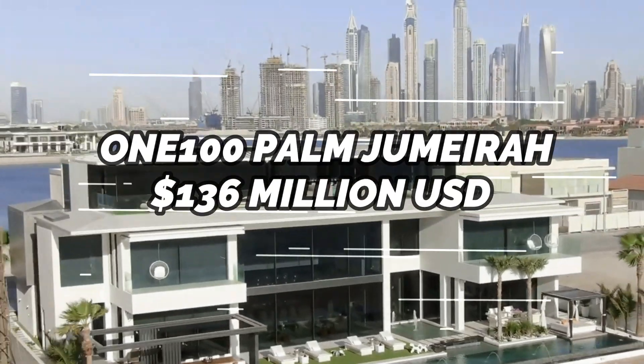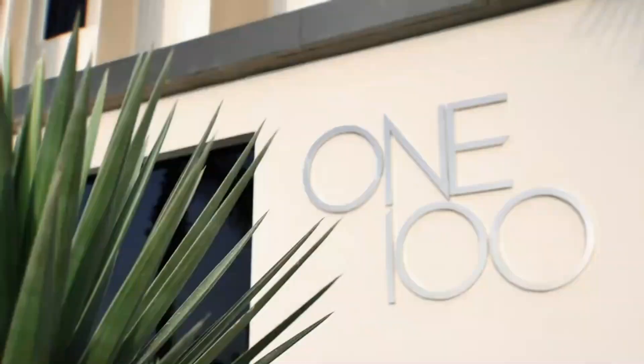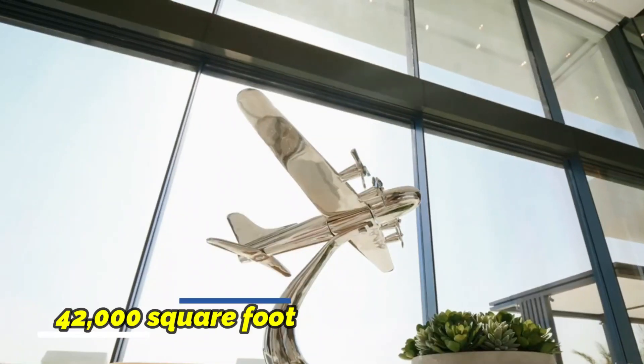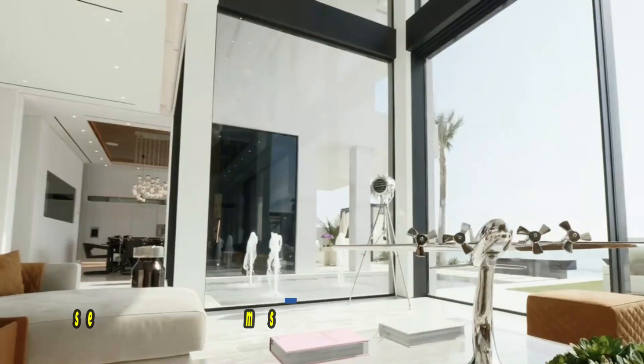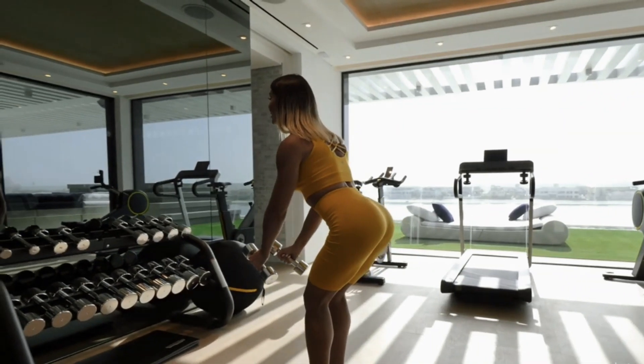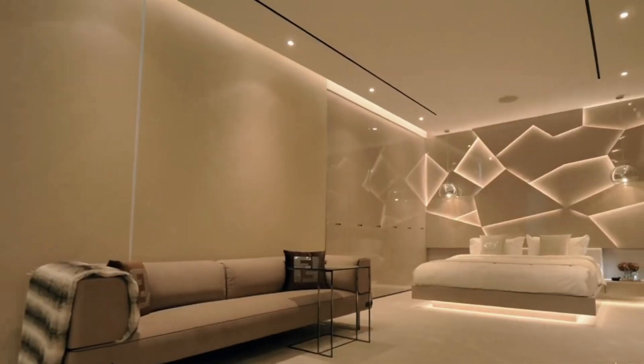100 Palm Jumeirah, $136 million. This lavish residence is situated on Dubai's famous artificial island, the Palm Jumeirah. The massive 42,000 square foot mansion has 7 bedrooms, a private beach, a theater room, a gym, and a spa. It also has a rooftop terrace with breathtaking views of Dubai's skyline.